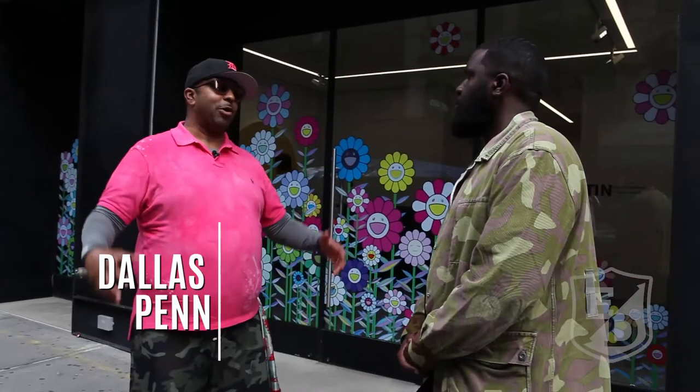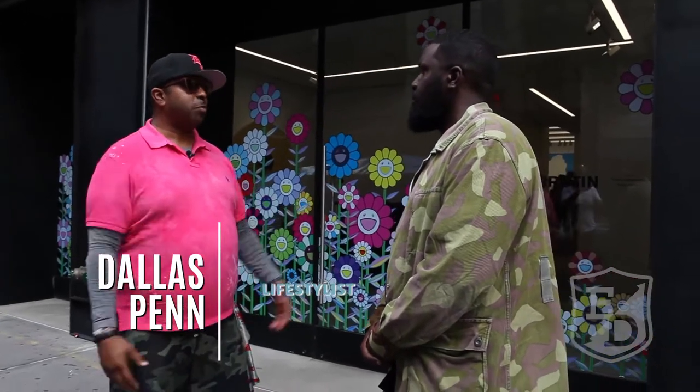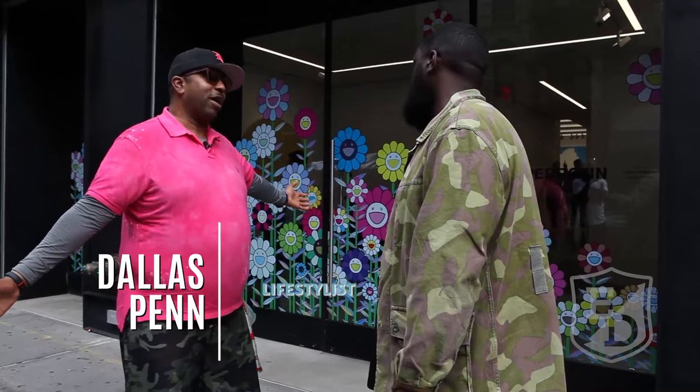Here we are on Orchard Street — yo, a classic New York City strip. Let's mess with it. And then, boom, a Murakami exhibit.